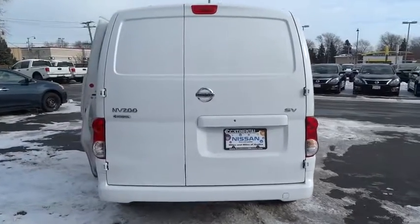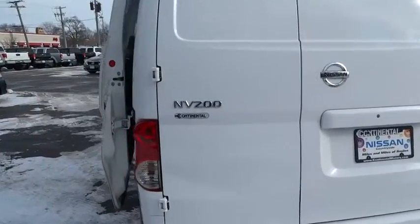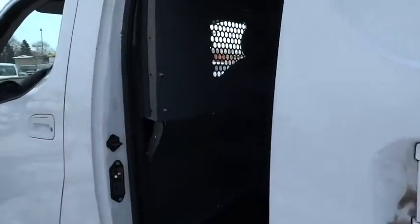The Nissan NV is for you and is priced below $20,000. This vehicle has less than 20,000 miles.